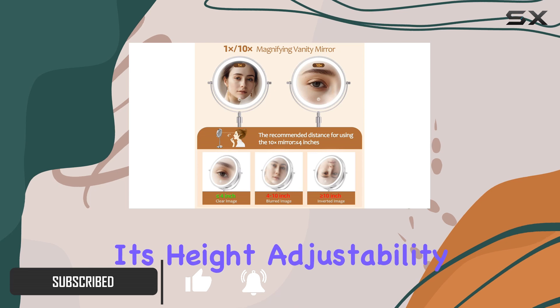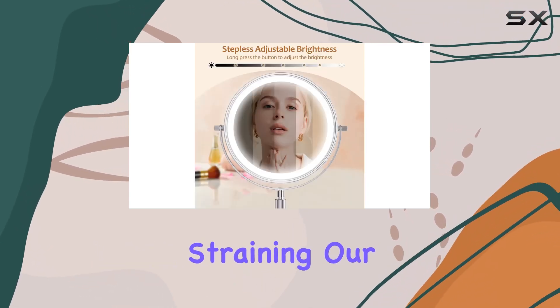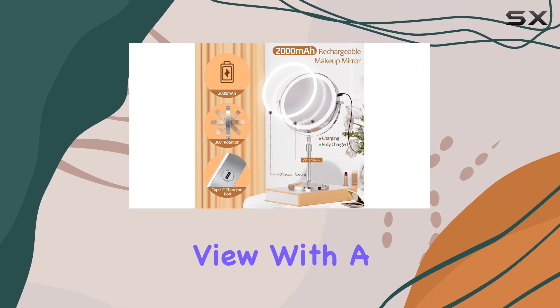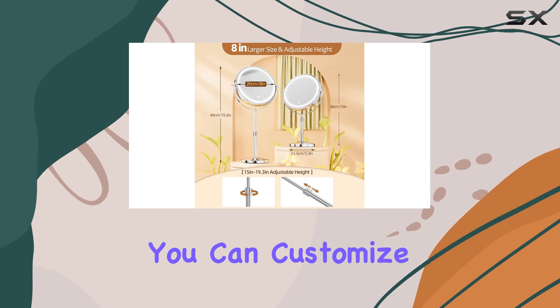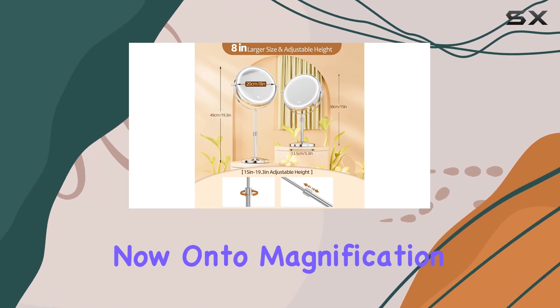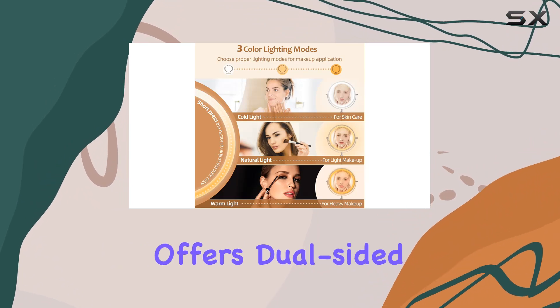One of the standout features is its height adjustability, which is a game changer for those of us tired of straining our backs just to get the perfect view. With a minimum height of 15 inches and a maximum of 19.3 inches, you can customize it to your preferred level effortlessly.